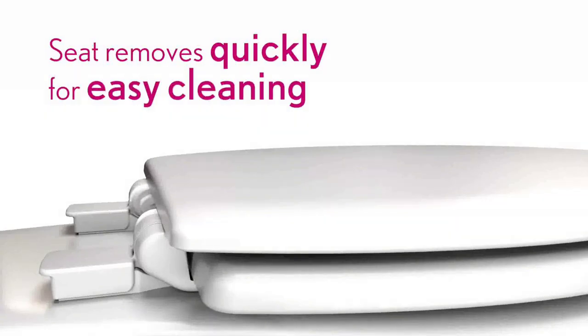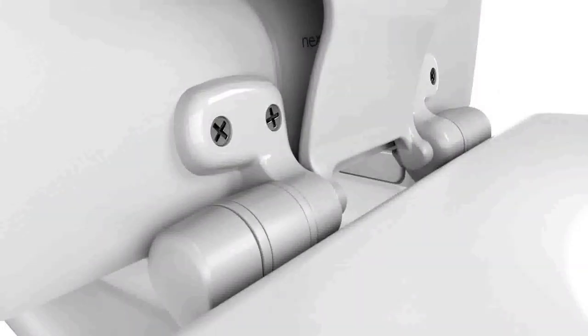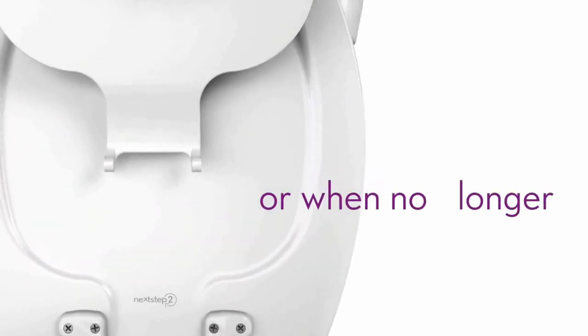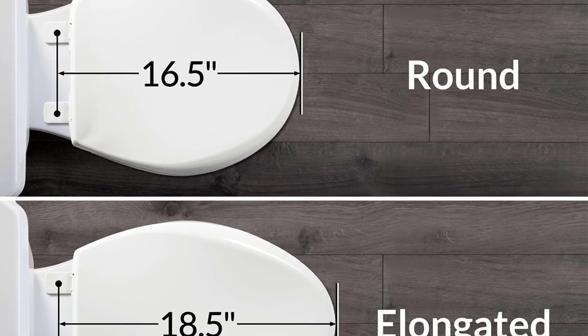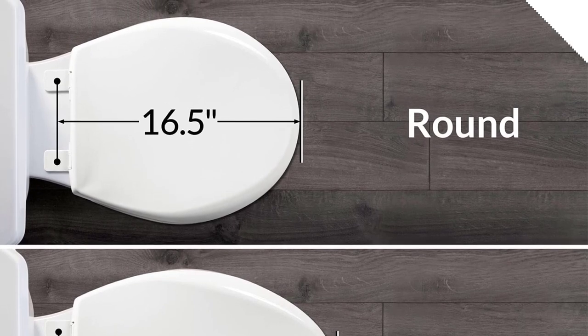This toilet seat uses whisper close technology, allowing the seat and lid to close slowly and quietly without pinching fingers. The seat can also be adjusted up to half an inch forward for a perfect flush fit with your toilet bowl.